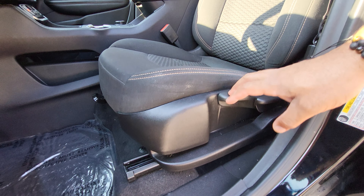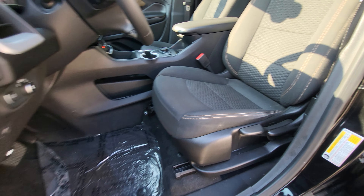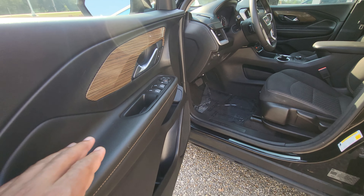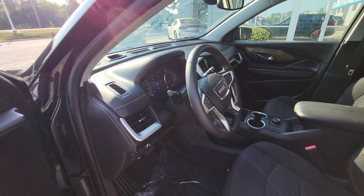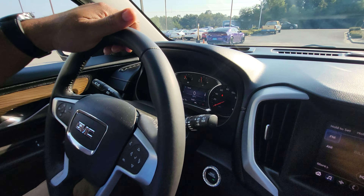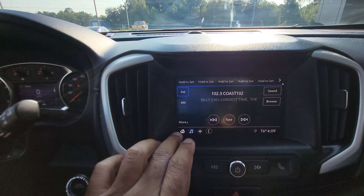Taking a look at the interior — it is a manual seat but it is still fully adjustable, no abnormal wear and tear or anything like that. We got power windows and locks, auto headlights, and auto windows.